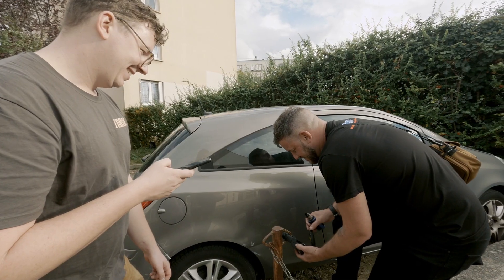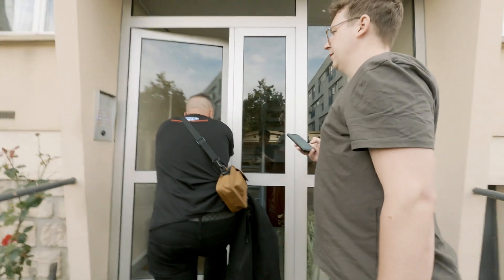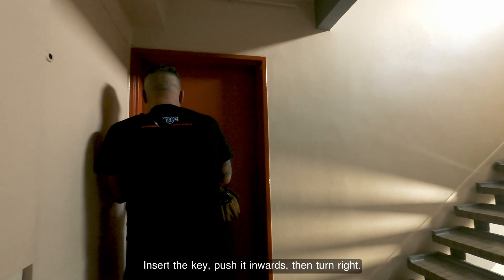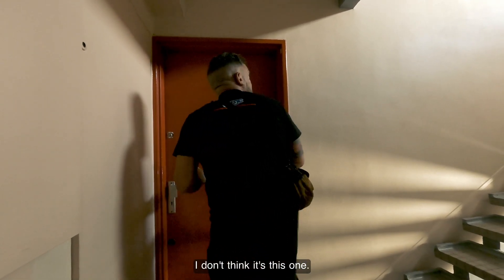What have we got then, Tom? Insert the key, push it inwards then turn right. I don't think it's the right one. I don't think it's this one.